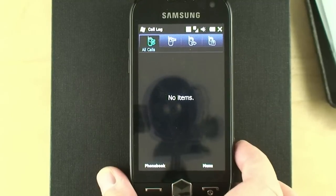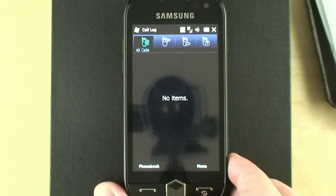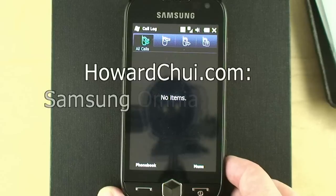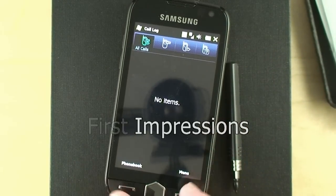Anyways, that's the Omnia 2 — those are my first impressions. I'll have a complete review once I've had a chance to play with this more, so check back in a couple of days. I'm Howard Chui and that's the Samsung Omnia 2 on Bell. Thanks for watching.